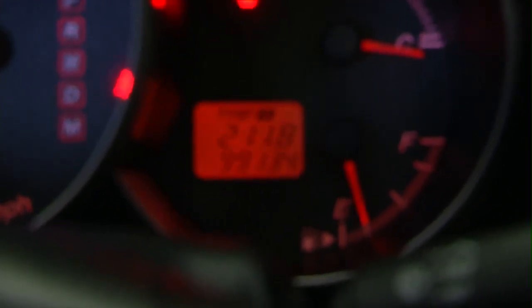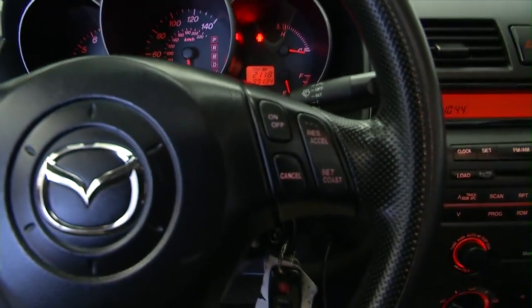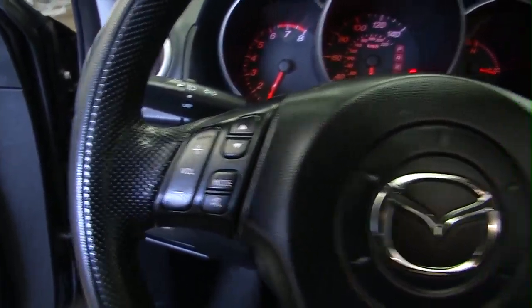Confirming the mileage: 99,134. Cruise control mounted on the steering wheel. Volume controls and audio controls on the steering wheel as well.